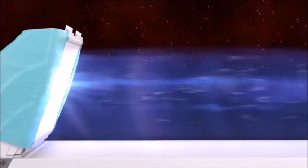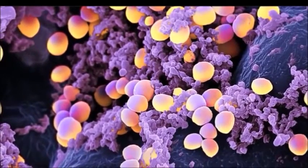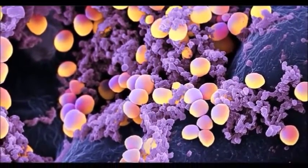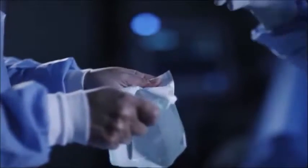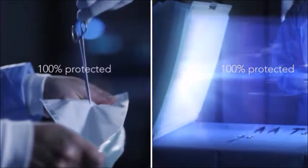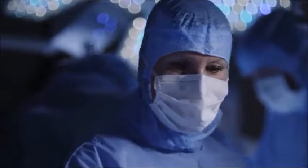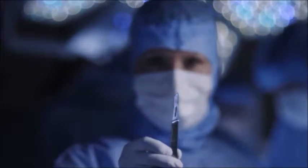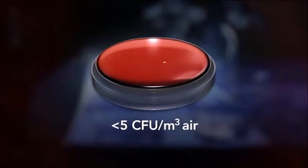The HEPA filters remove 99.99% of bacteria and microorganisms from the air. The bacteria which cause infections range in size from 0.2 microns to 12 microns. The Tool Laminar Flow System uses HEPA filters that remove all bacteria and microorganisms of greater than 0.1 microns in size. The bacterial load in the operating environment and on the instruments is reduced by 95%. The instruments and prosthetic equipment are therefore protected and remain sterile throughout the procedure.